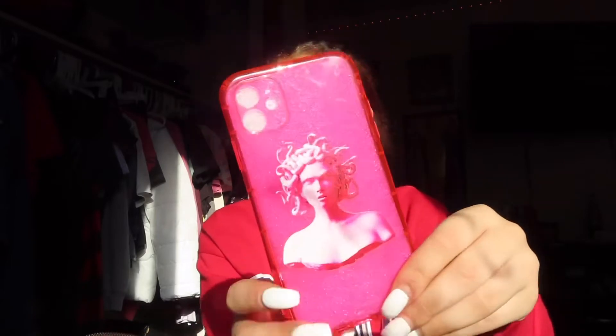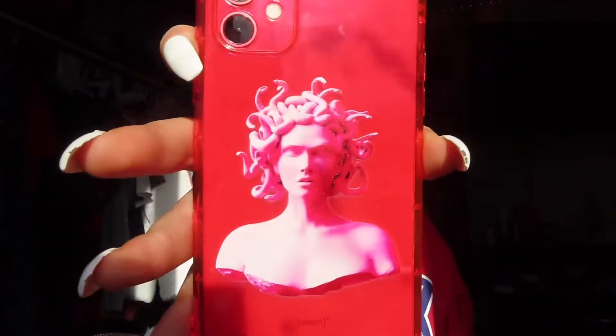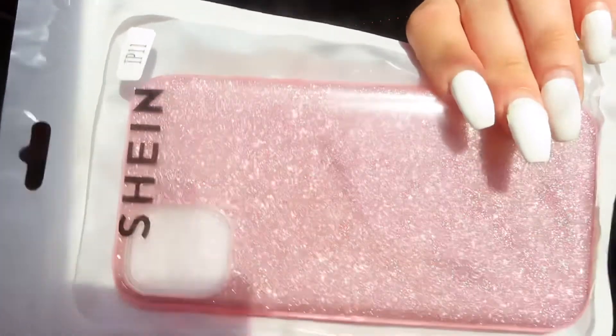I have this Medusa phone case — it's pink and it has Medusa on it. I've been waiting for this one particularly because I find it so cute. It's clear and jelly. I like this one on my red phone — pink and red go together. I give this a 9 out of 10. I want to give it a 10 but it's clear and I thought it wasn't going to be clear.